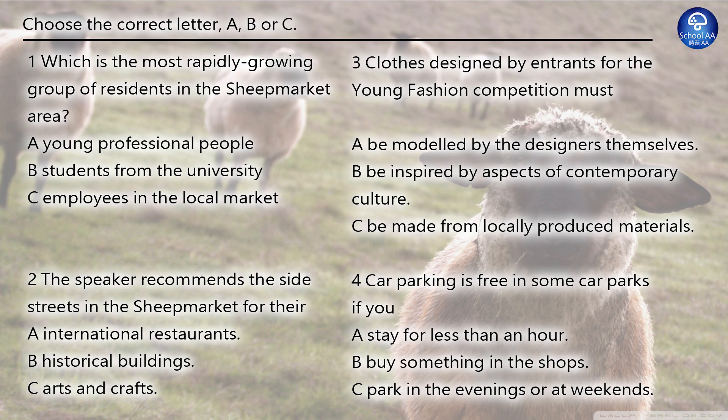The nearby university has always made the area popular with students who come in to enjoy the lively nightlife, but now graduates embarking on careers in the worlds of fashion and design are buying up the new apartments recently built here to replace the small houses where the market workers used to live. The narrow old side streets are great places for finding original pictures, jewellery and ceramics, which won't break the bank, as well as local produce like fruit and vegetables. There's also lots of pavement cafes where you can have a coffee and watch tourists from all over the world go by.